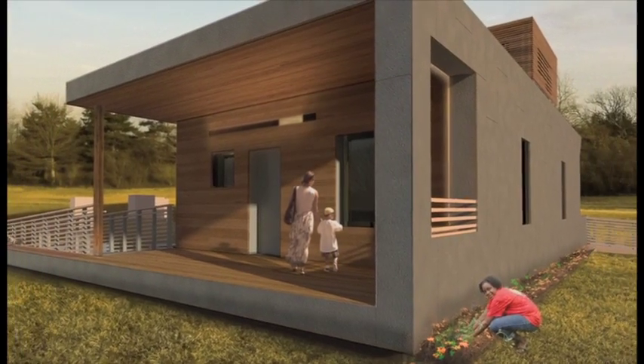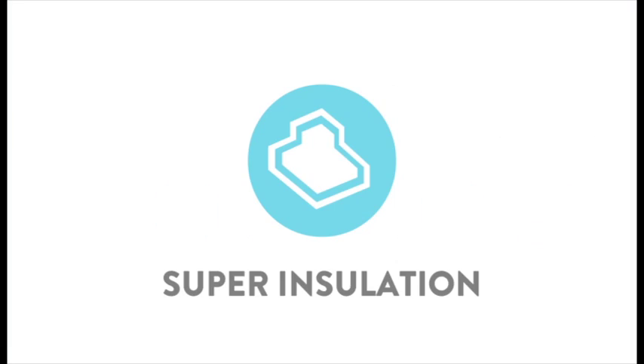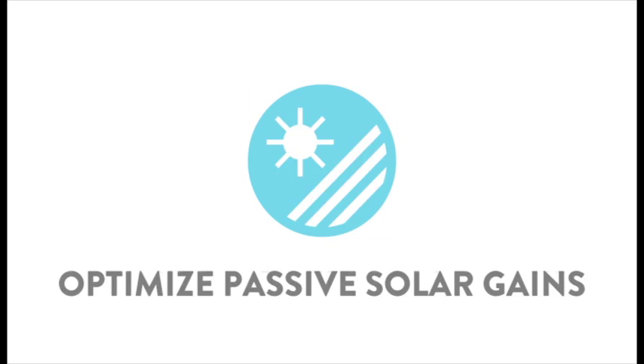EmpowerHouse is an 850-square-foot contemporary home that is a passive house, which embodies today's highest energy standards in building construction.